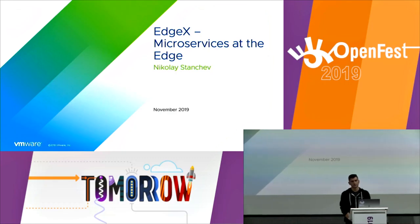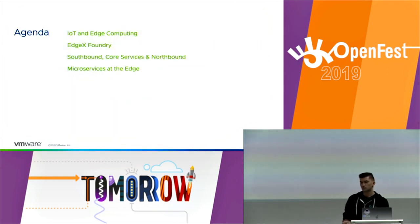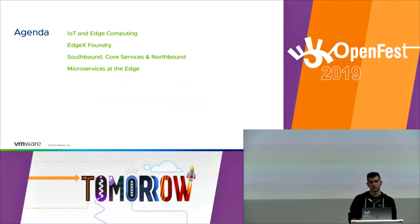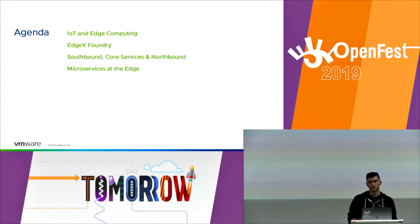Hello guys, it's a pleasure to be here and I'm thankful to the organizers for having me. My talk today is entitled 'EdgeX Microservices at the Edge.' It's an IoT talk that will present some of IoT's current challenges and what solutions there are, especially in the open source field. We're going to take a look at EdgeX Foundry, which is a solution I'm working on at VMware, and explore how the microservices we're using are handled in the context of the Edge.